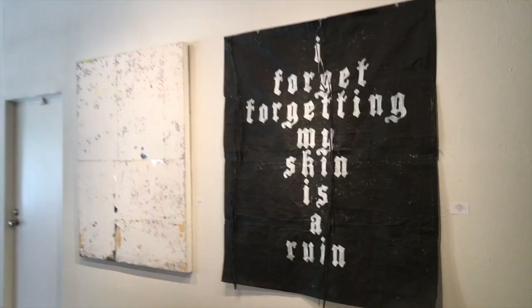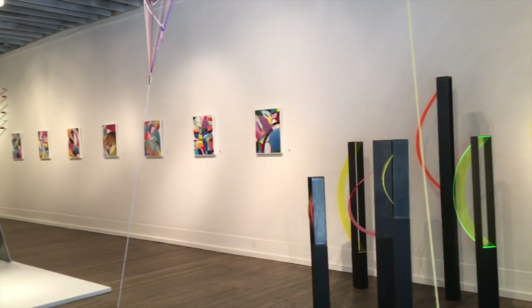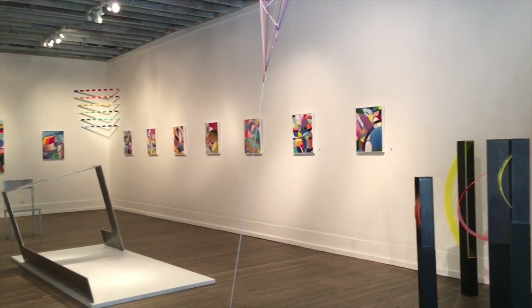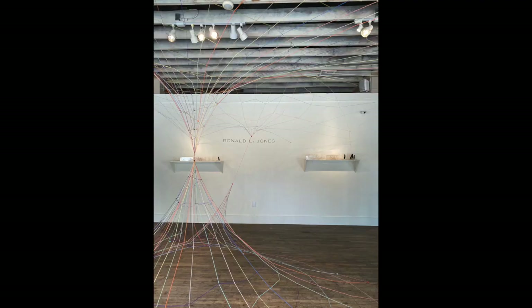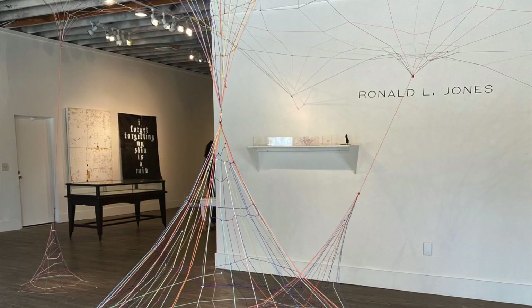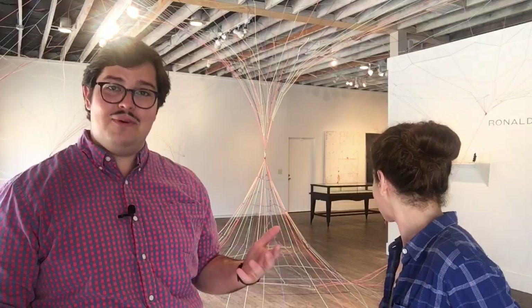This show is almost set up so that it's kind of five small solo shows, which is a really nice way to present the work because it gives each artist their own space. Behind us is one of Ronald Jones's big yarn installations — he's done a lot of them outside, but this one is actually inside, which gives him a really nice way to play with the space.